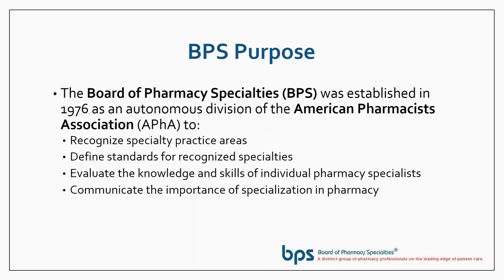The purpose of BPS — we were established as an autonomous division of APHA in 1976 — is to recognize specialty practice areas, define standards for recognized specialties, evaluate the knowledge and skills of individual pharmacists to apply for specialty recognition, and communicate the importance of specialization in pharmacy.